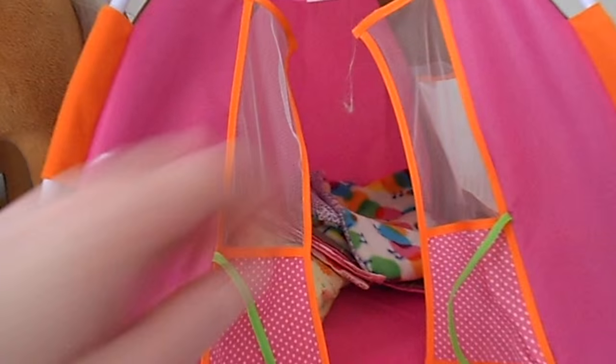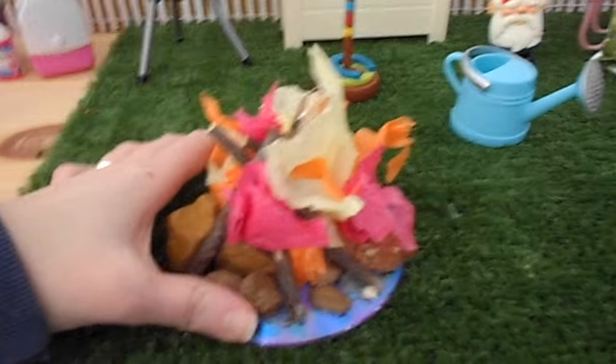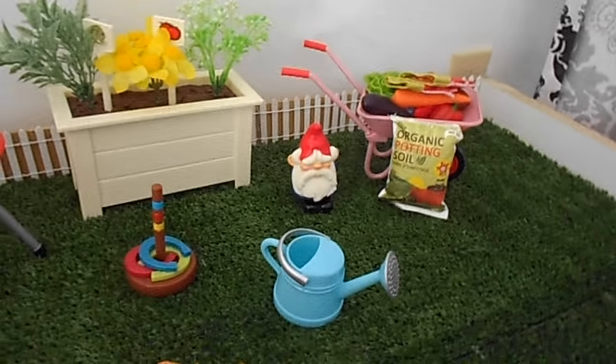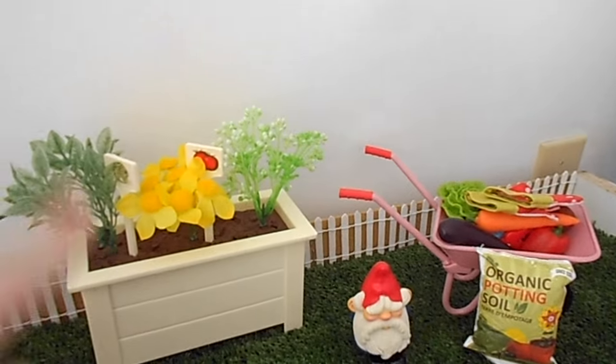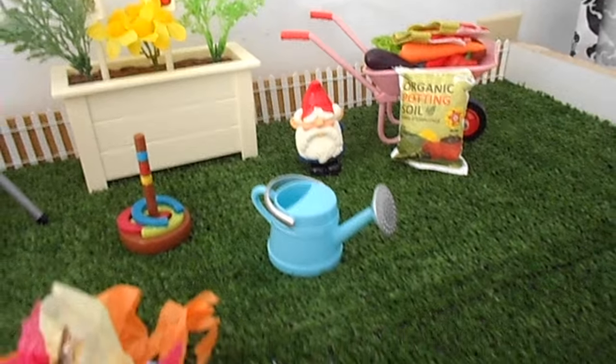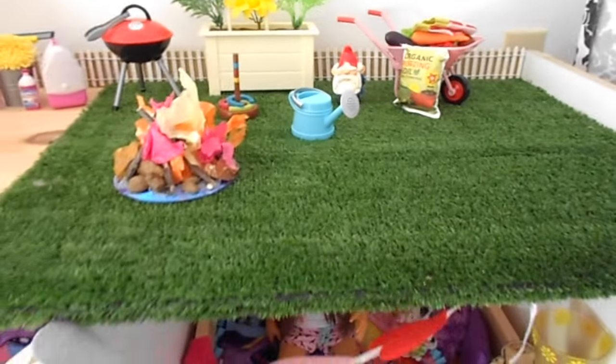Over here are the horses and the tent with sleeping bags and the car wash set. Then there's patio stuff — no furniture yet, but there's the grill, the gardening set (we've lost one of the vegetable signs), and the horseshoe game. Those are all parts of the Our Generation set. Thanks for watching!